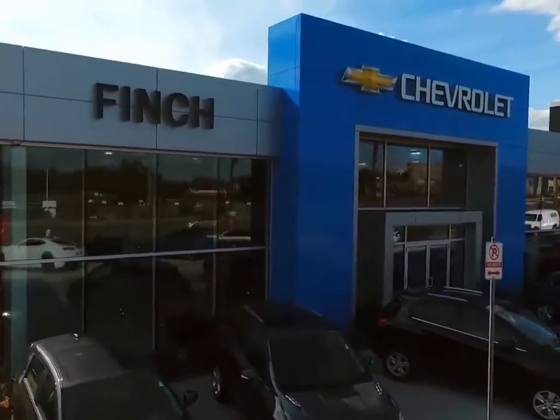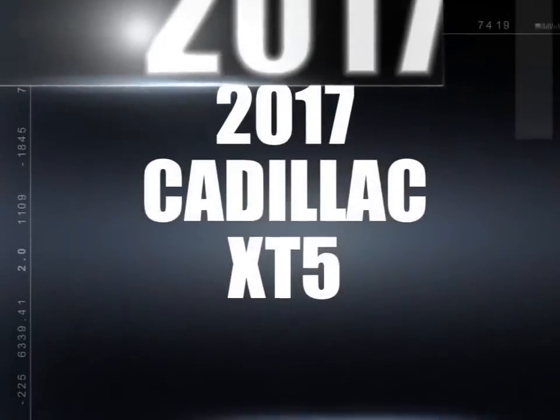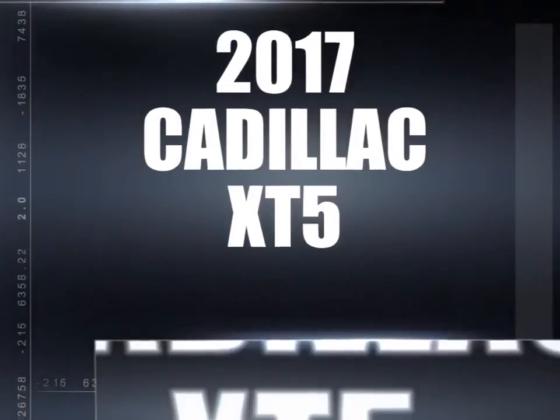Welcome to Finch Chevrolet. Today we're looking at a 2017 Cadillac XT5.